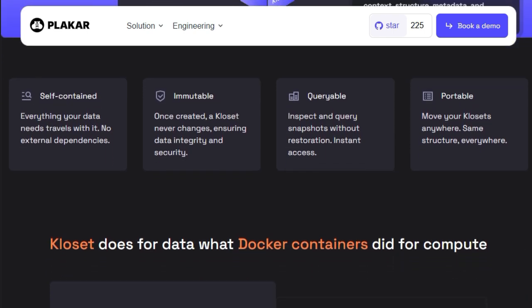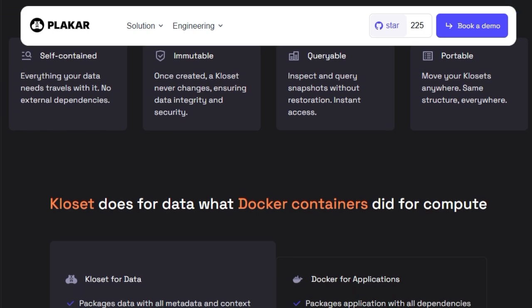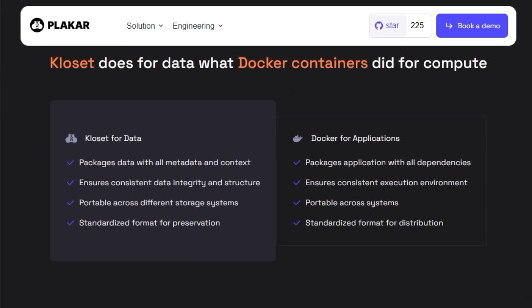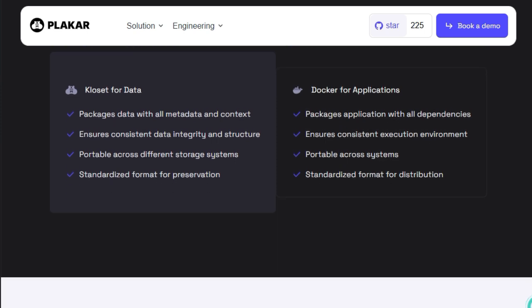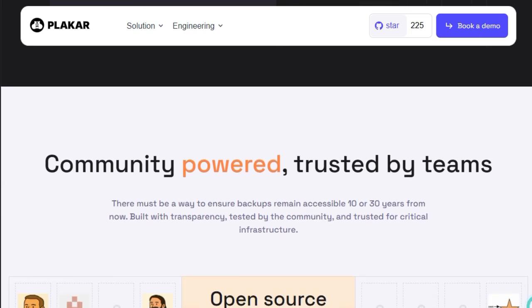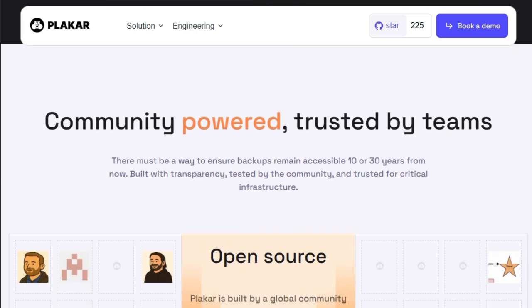This feature enhances the user experience, making backup management more accessible and efficient. In essence, Plaker redefines the backup experience by combining user-friendly design, robust security, and scalable architecture — an ideal solution for engineers seeking a reliable and efficient way to safeguard their data without the usual complexities associated with backup systems.